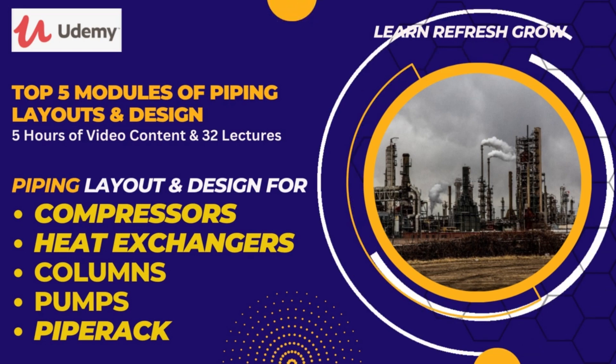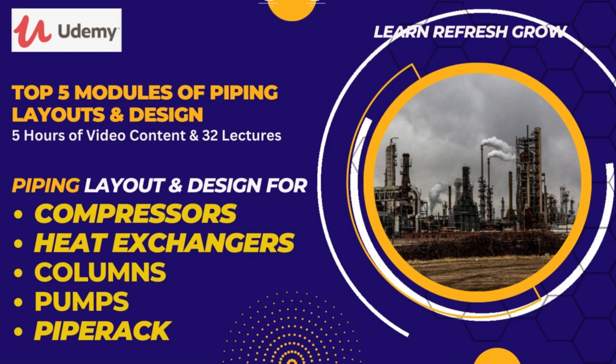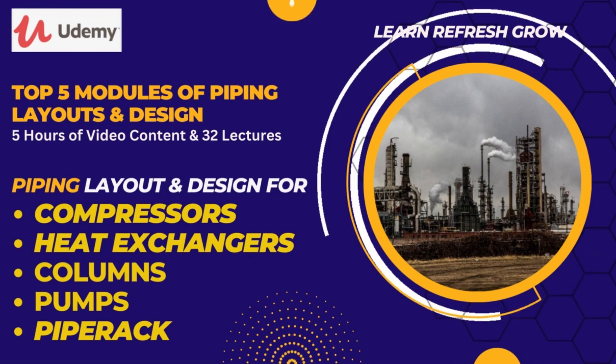Hey there! I am Peter, from Mexico. I really appreciate EPC Land for giving me this opportunity to present another course on piping engineering. You will be surprised to know that in a very short time, this course has become one of the top sellers.